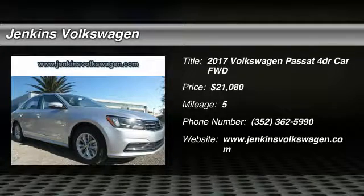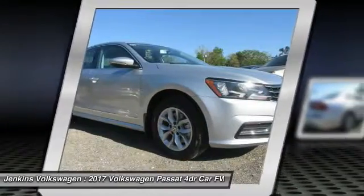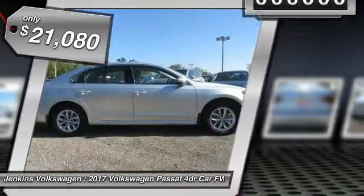2017 Passat. The Volkswagen Passat is roomy and powerful. It is a supple and controlled ride with a quiet and comfortable ride. Volkswagen brings it all together and is priced below $25,000.